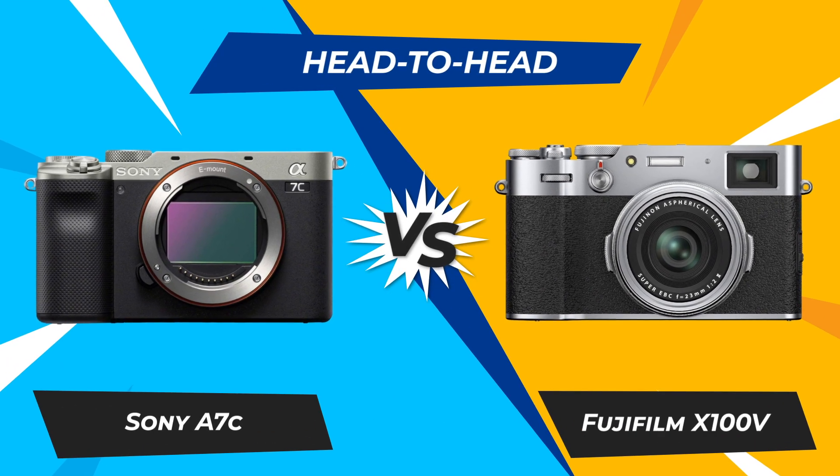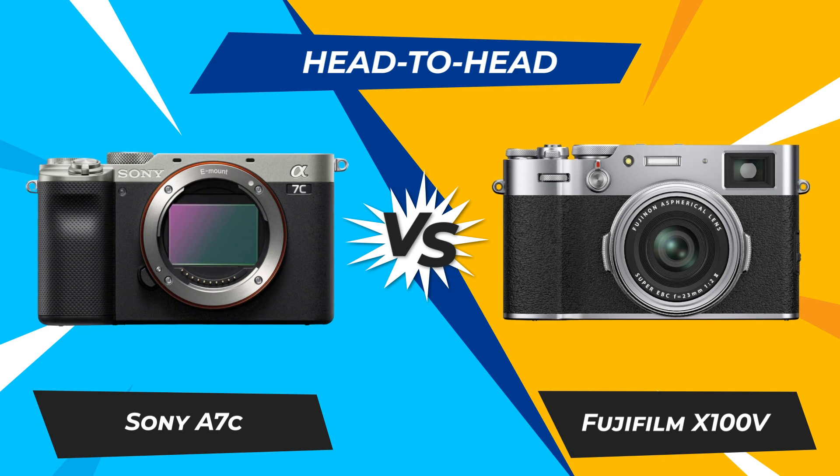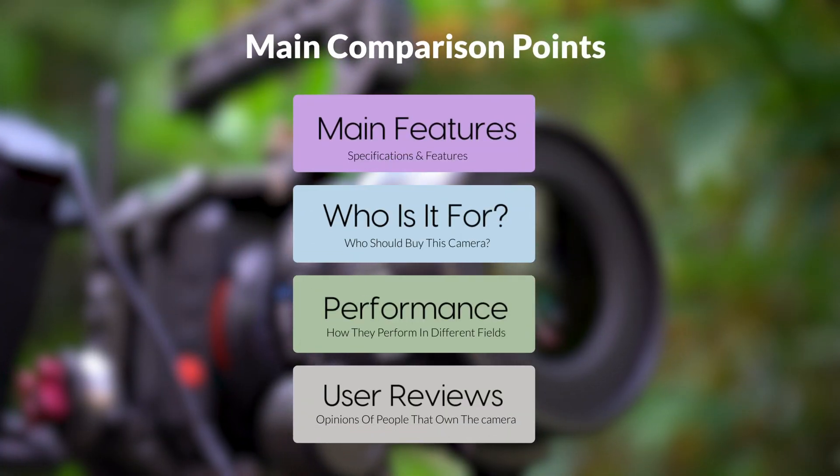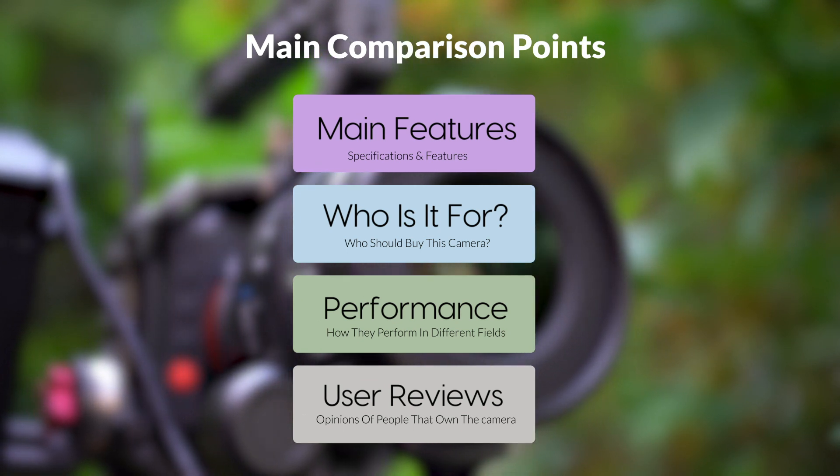Today, we are going to compare two popular cameras, the Sony A7C and Fujifilm X100V. We are going to take a look at their features, who they are for, how they perform in various use cases, user experiences, and which one is the right one for you.